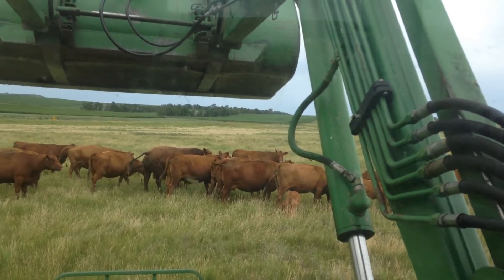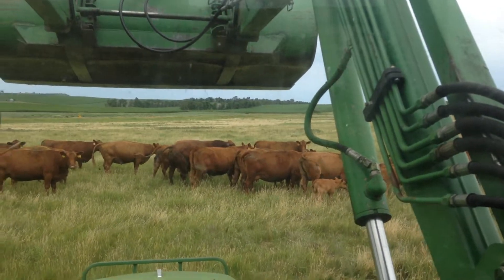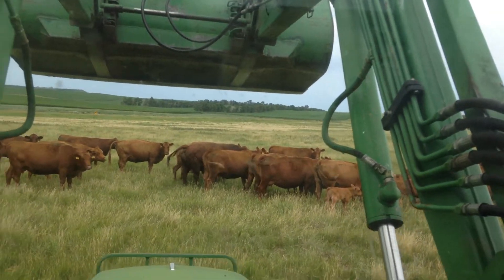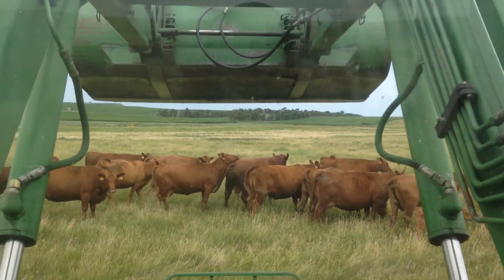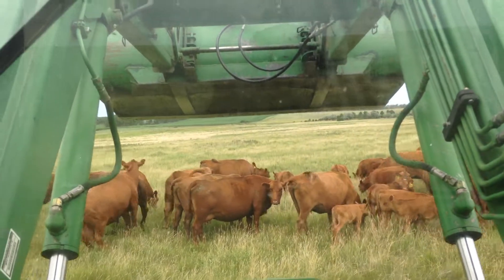We'll try and get a better shot of this guy. He's got everything — he's deep, he's got a nice hind end quarter, and yeah, he's pretty hard to beat.